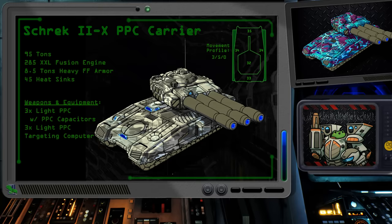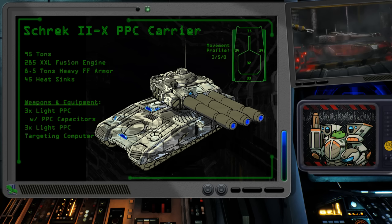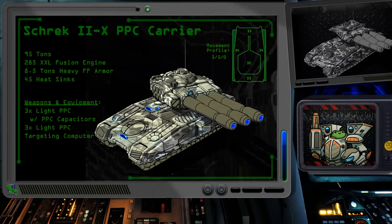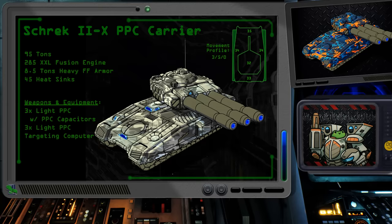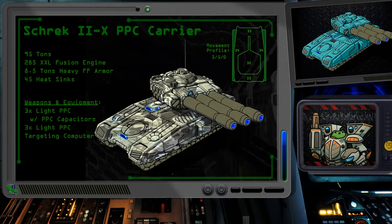It's 15 tons heavier, powered by a 285 XXL fusion engine, carries 35 heat sinks, and is protected by 8.5 tons of heavy ferrofibrous armor. The most notable upgrade was the swap from three standard PPCs to six light PPCs, three of which were paired with PPC capacitors. All six were also tied to a targeting computer for improved accuracy. Six light PPCs at 5 damage apiece equals 30. With the PPC capacitors in play, that's an additional 15 damage, giving us a total possible damage of 45 worth of PPC shots out to 18 hexes.